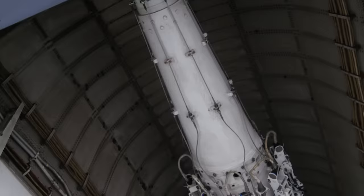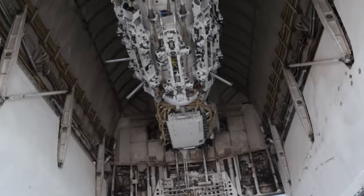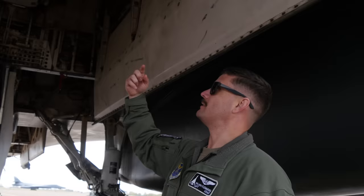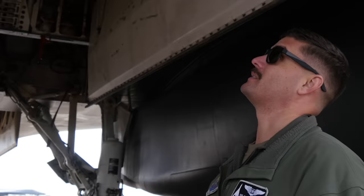This is for our 2,000-pound class weapons. As you can see, on each station there's an ejector rod that physically punches and forces the weapon to leave. Once it's done it'll rotate, go to the next station, release another weapon, and continue all the way around. When we're fully loaded we're carrying 24 x 2,000-pound bombs. It's pretty destructive and pretty awesome to watch.